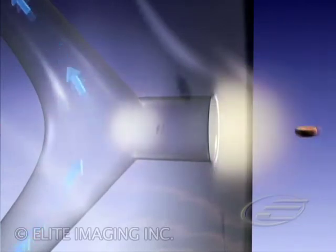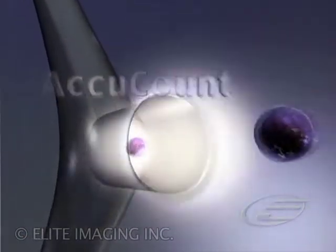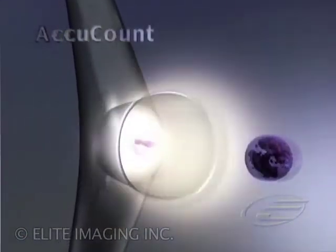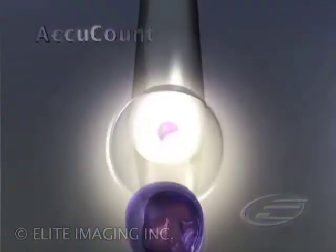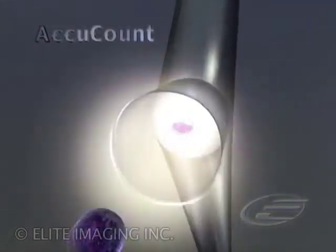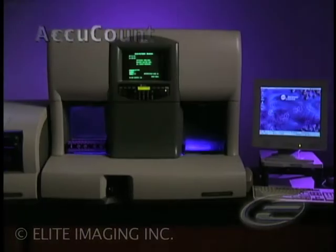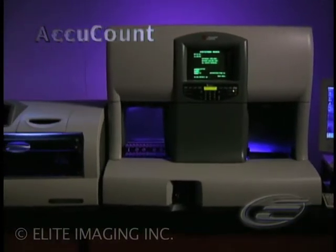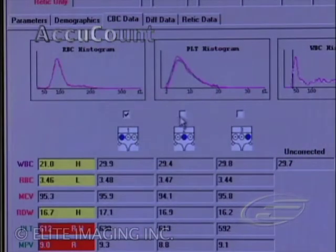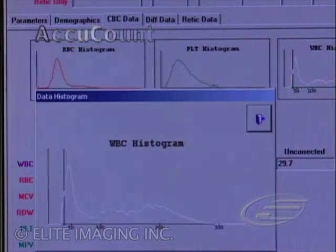In addition, Beckman Coulter's revolutionary AccuCount technology combines the power of the Coulter principle with our most advanced algorithms. The result is unsurpassed precision, linearity, and accuracy. Available on Coulter LH platforms, AccuCount greatly reduces false positive flagging, which means fewer manual procedures. AccuCount saves your lab time and money by providing an accurate WBC count in the presence of interfering substances.